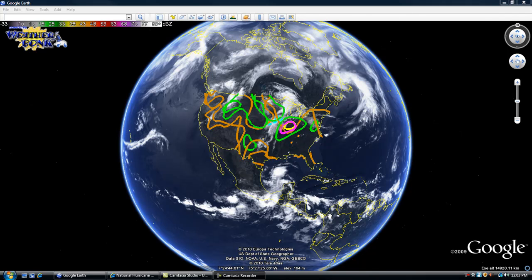Hello everyone, this is Mark with MrHurricaneTracker.com. We've got a lot to talk about today including the United States of America and the severe weather that's happening. However, I would like to first get to our topic, which is our tropical weather.